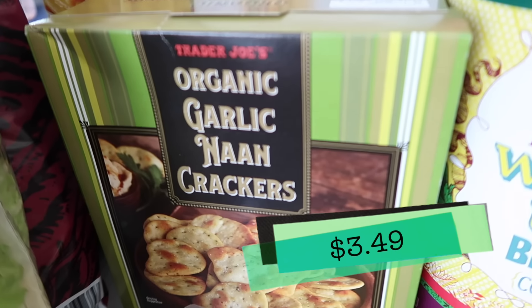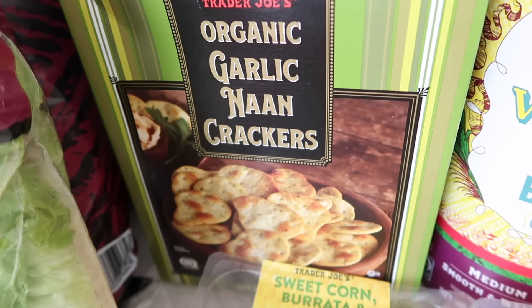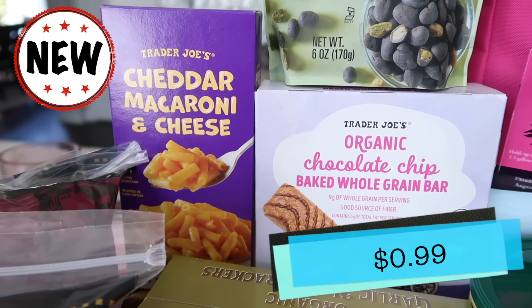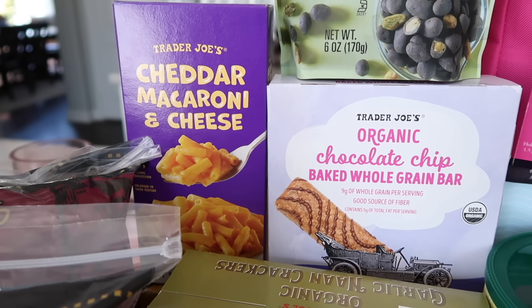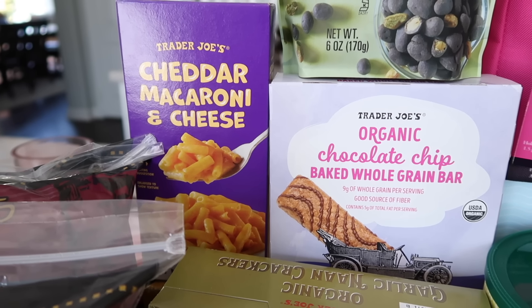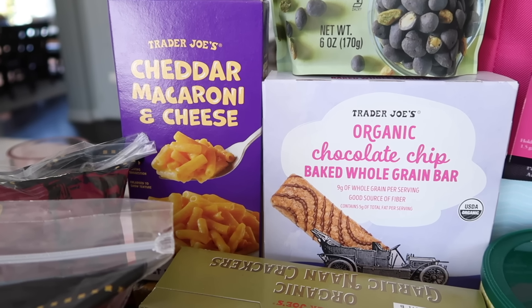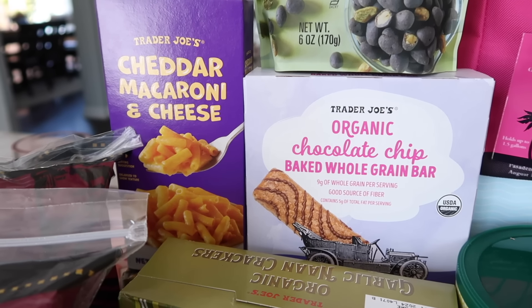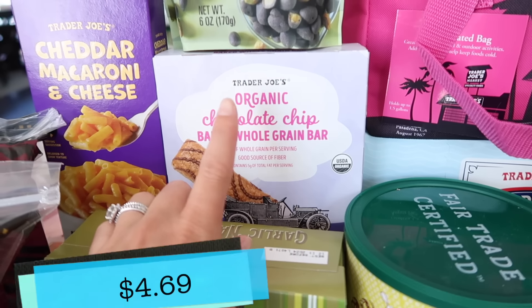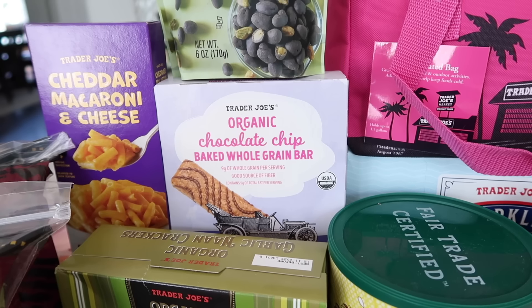I also got some garlic naan crackers — Vincent loves having a charcuterie lunch and these crackers are the best. Brand new cheddar mac and cheese is back on the shelves with a new supplier and new formula. If you're used to the old Trader Joe's cheddar mac and cheese, it's not going to be the same — so just try it fresh. Tim and I will make this in the taste test because I'll never turn down mac and cheese. I also got more chocolate chip green bars since my son is now in summer and I need snacks around the house.